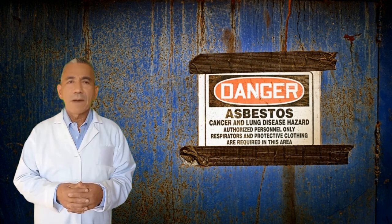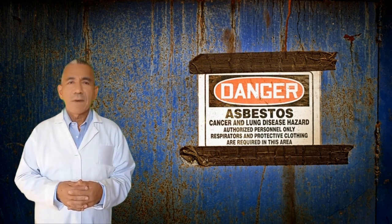Asbestos was used predominantly in the 1950s and 1960s, so you may find it in walls and insulation. Asbestos-containing materials can also be found behind walls, ceilings, floors, insulation, and more.